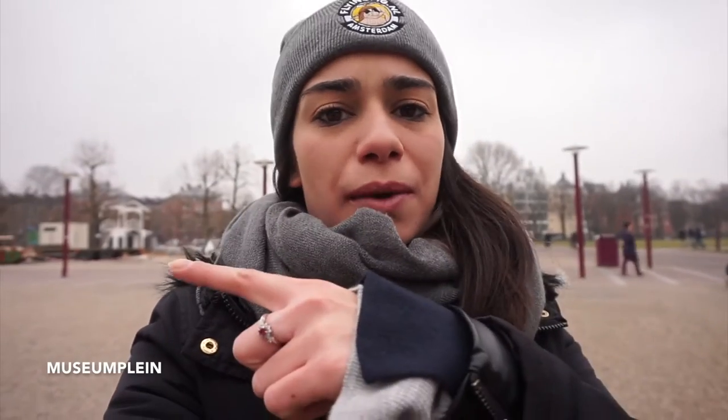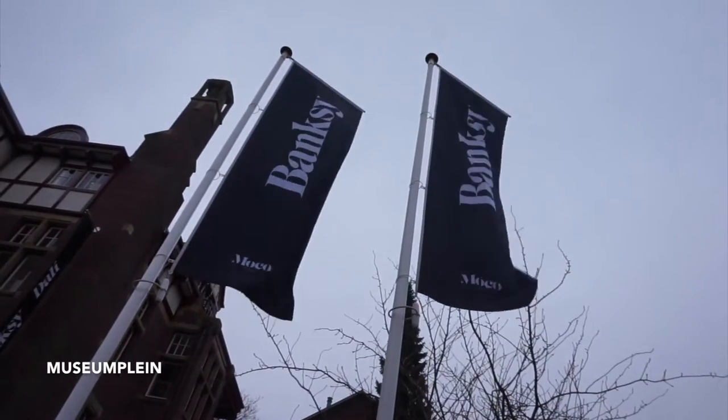One of the best things about the location of Flying Pig Uptown rather than the Downtown hostel is that it's right next to Museum Park. That basically means I have the Rijksmuseum over there, the Salvador Dali and Banksy exhibition in the Moco Museum right here, the Van Gogh Museum around the corner, and the Stedelijk.